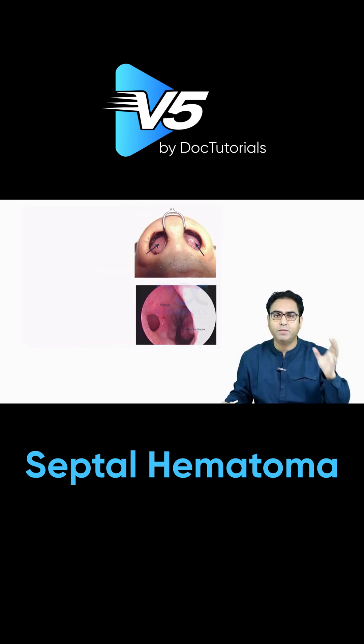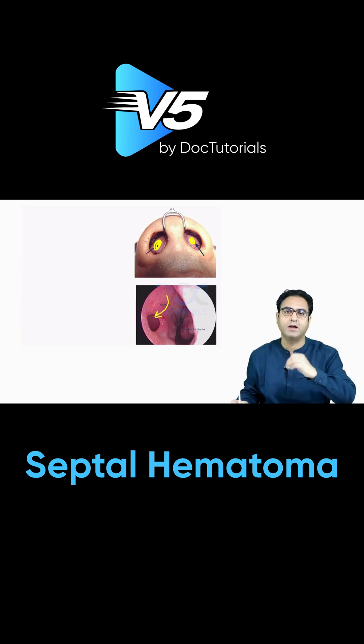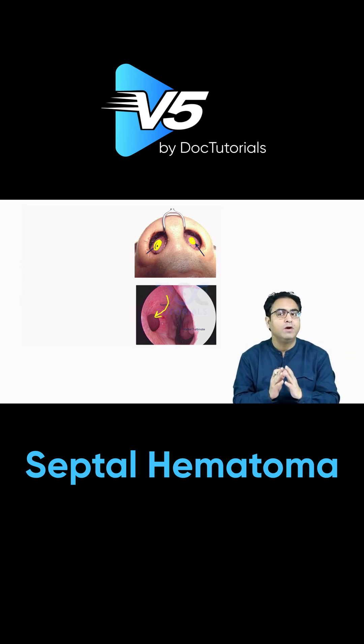If you don't drain the septal hematoma immediately, it will lead to septal abscess formation. Septal abscess will convert to septal perforation because the abscess will eat away the septal cartilage. So septal hematoma should be either aspirated or drained immediately — don't leave it, as it will convert to septal abscess and lead to septal perforation.